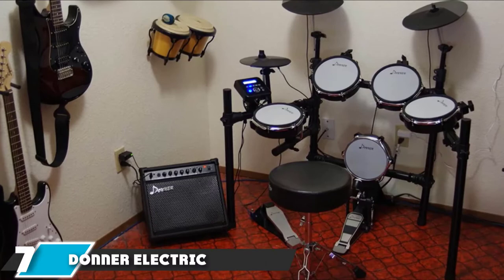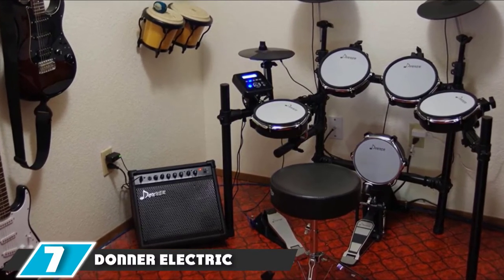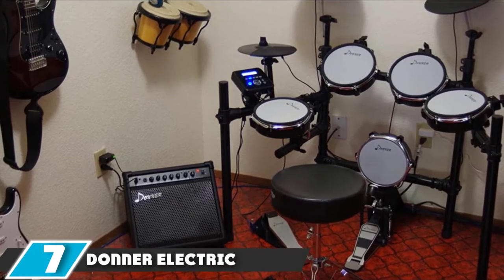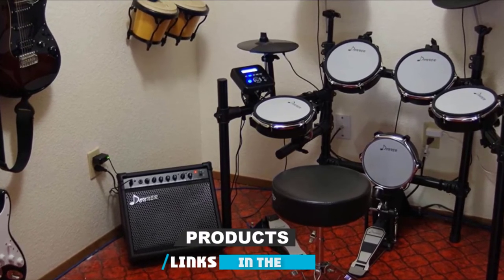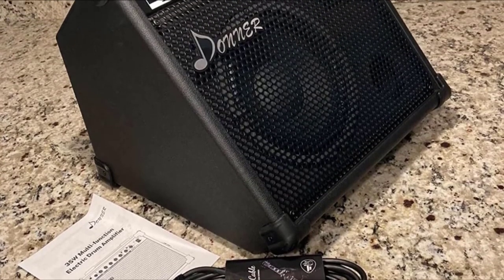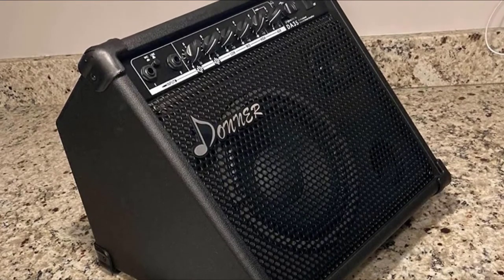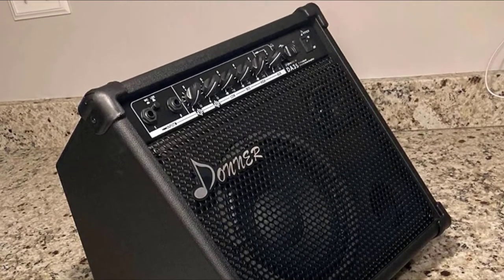Moving on to number 7 with the Donner Electric Drum Amp. This is a 35-watt drum amplifier featuring two speakers: an LF 8-inch woofer and an HF 2.5-inch tweeter, with 4-ohm impedance. It provides rich tone with intuitive controls, and includes a 1/4-inch DI output audio output port which can be connected to other speakers through an audio cable.